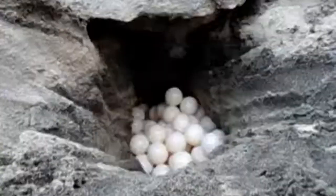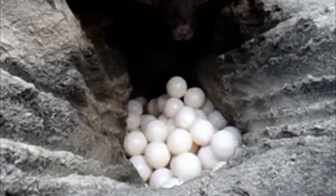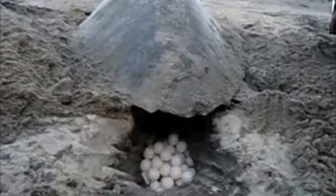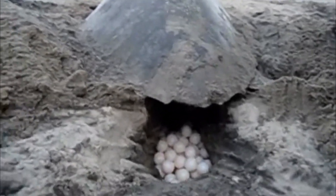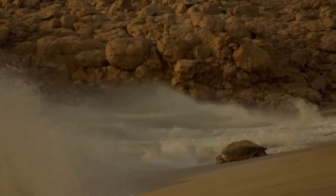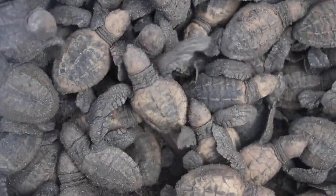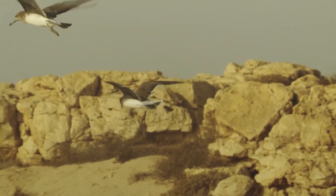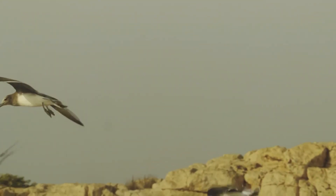An average sea turtle's nest contains around 100 eggs, and each turtle inside the eggs instinctively knows when it's time to emerge. This phenomenon is known as synchronous hatching, and it plays an important role in all sea turtles' survival. First and foremost, safety in numbers — hatchlings that emerge together can overwhelm predators. A sudden burst of tiny turtles creates chaos, making it more difficult for birds and other predators to target individual hatchlings. This is known as predator swamping.